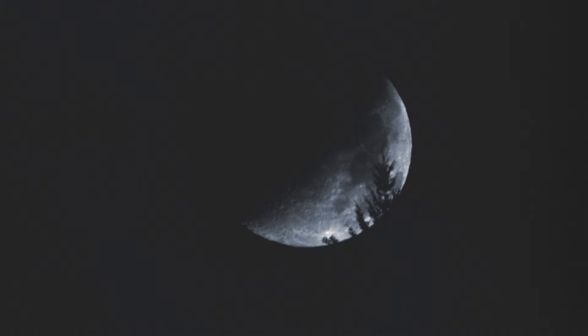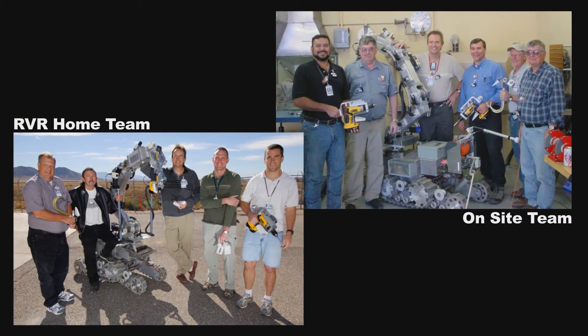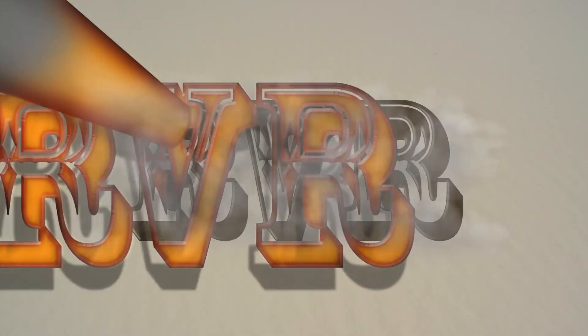In the end, M-2 survived assaults by radiation and rabbits, and along with its highly skilled team of RBR robot wranglers and its arsenal of specially adapted off-the-shelf power tools, restored the test facility to a safe and operable condition.